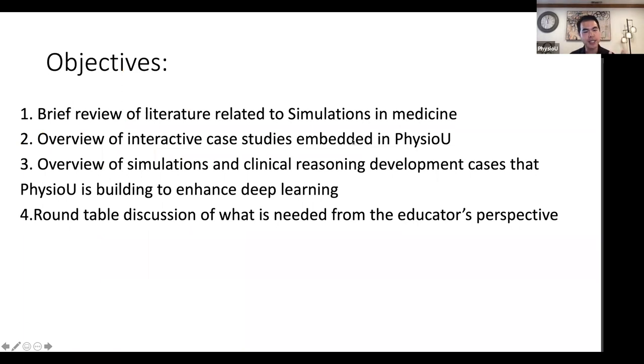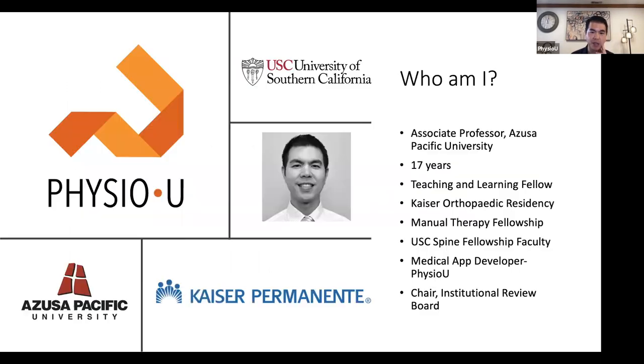I want to give a brief review of sims in medicine and how it's happening in rehab education. I'll spend less time on case studies because I have more simulations to show you. I want to overview some of the simulations and clinical reasoning development cases we've built — that will soon be available for you to deploy in your class — and get some of your feedback. We have a team of five to ten people building all kinds of different sims.